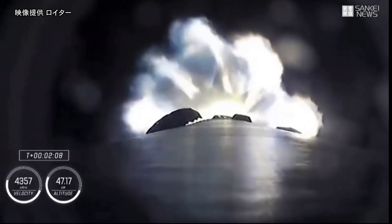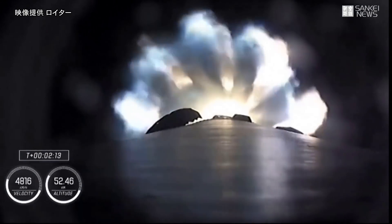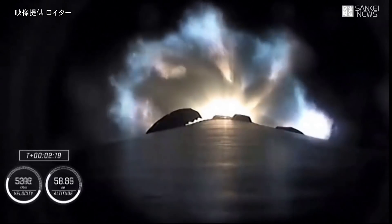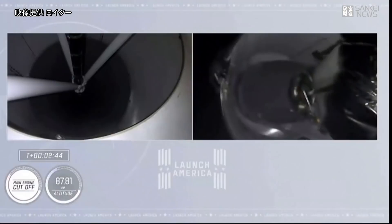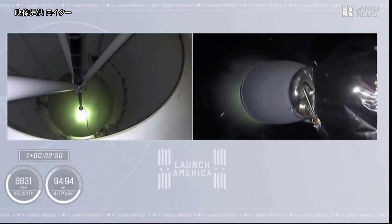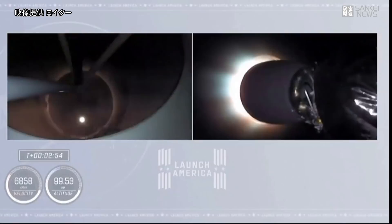We're a half a minute away from three quick events in rapid succession. We're going to get main engine cutoff — the nine Merlin engines will throttle down and then shut down. We're going to get stage separation, stage 1 throttle down, and then ignition of the second stage engine. We have 2 Alpha. Stage separation confirmed. There goes that MVAC engine.